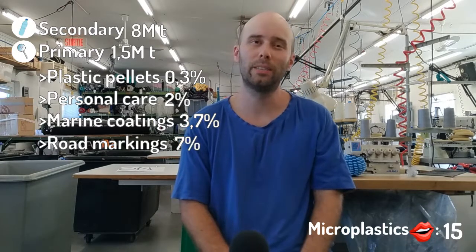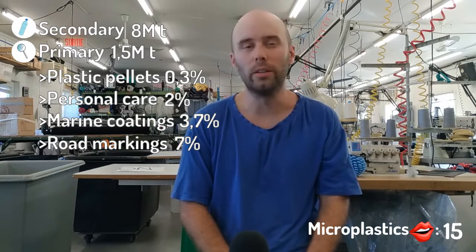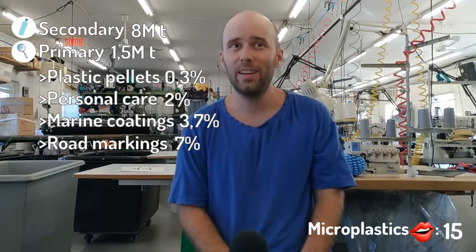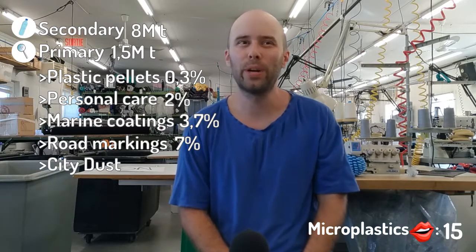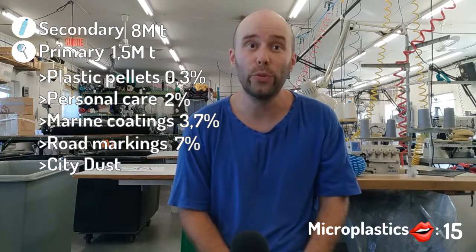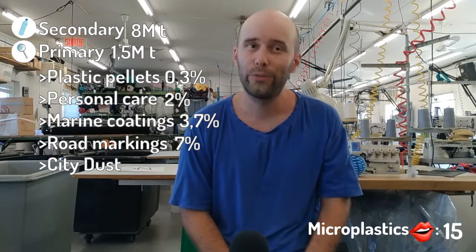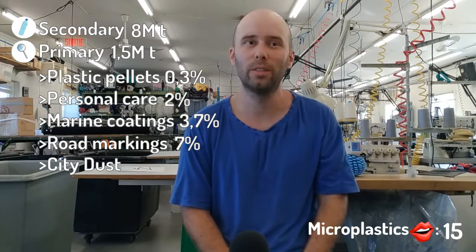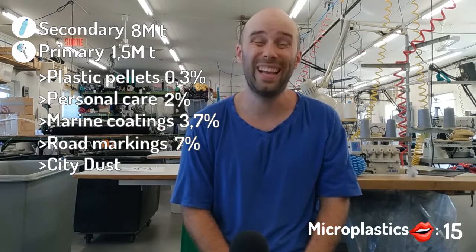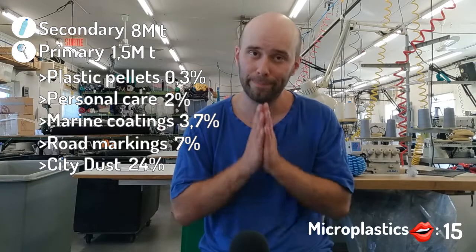I guess there is plastic in the paint that is used on the roads or on any other signalization. We have city dust — that's a category that brings together nine different sources that are usually related to city life, including kitchen utensils, shoe soles, coating of houses, artificial turfs, and many other sources. So that's 24% of all primary microplastics.